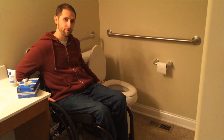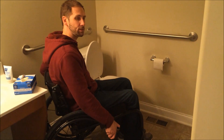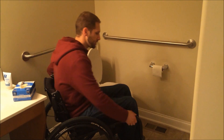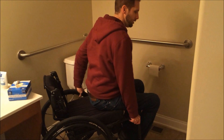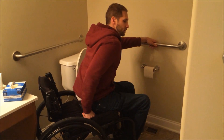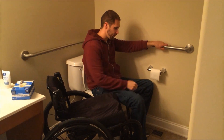Here we go. Instead of getting right beside it, I figured out that angling toward it gives me a little bit better access and gets me a little bit closer. I'll lock the brakes, scoot to the edge of the chair, move my left leg first, and then I'm basically just transferring over and sitting down as gently as possible.